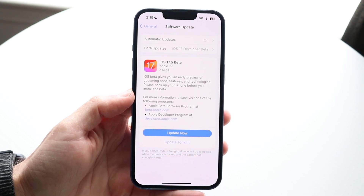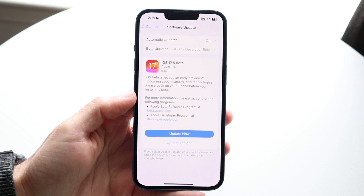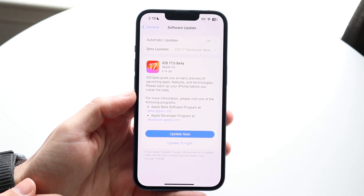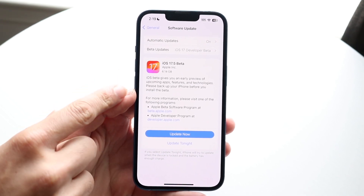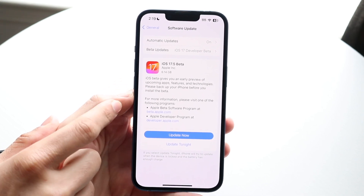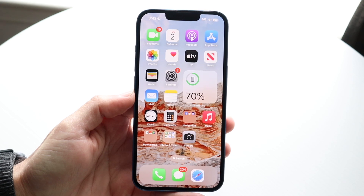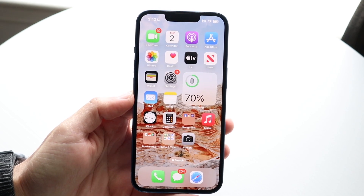All it really just does is pretty much just go through and improve the last version. It just restarts everything, as you can probably see. It doesn't really give us anything crazy. iOS beta gives you an early preview of upcoming features and technologies. The release notes haven't officially come out as far as we can tell, but there are already some really big changes.